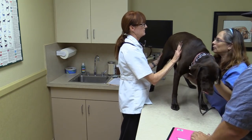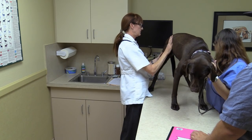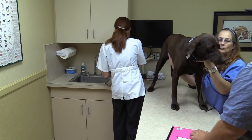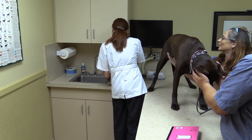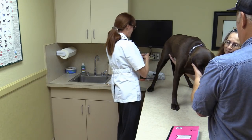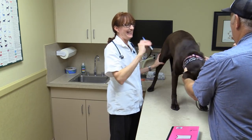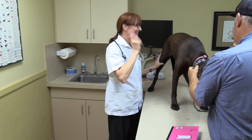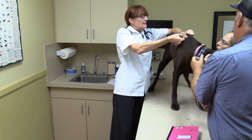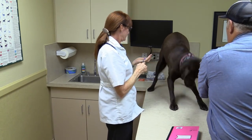All right, almost done, sweetheart. I can't believe how well she's done on the table. She says she wanted to be up and part of the show. I've never brought her on the table before, so she's doing so good, baby. Lots of loving — good girl. All done.